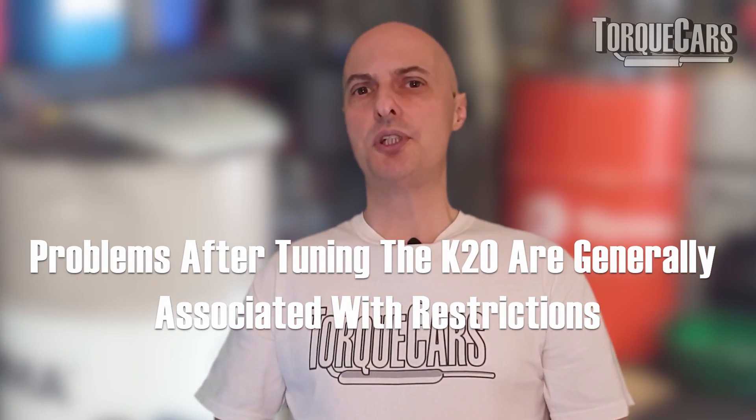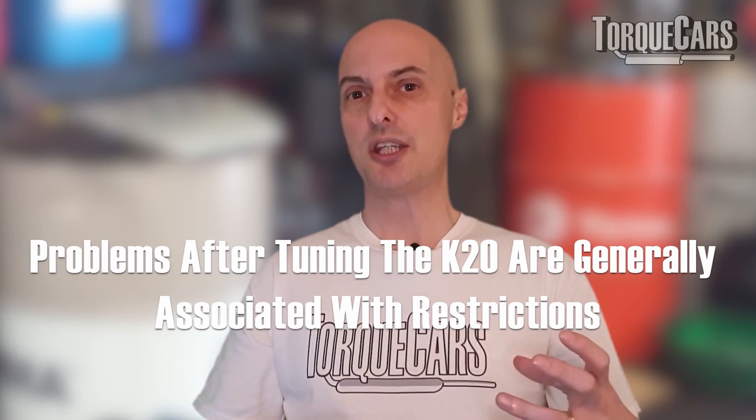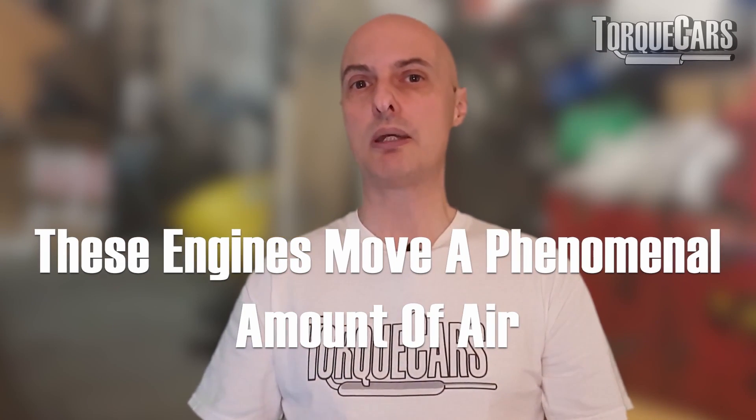Problems after you've tuned your K20 are generally associated with restrictions in the airflow or the exhaust. That's the most common area that people don't address properly when they've tuned their K20. These engines move a phenomenal amount of air, so unless your exhaust bore is about three inches you are going to hit problems when it comes to tuning your K20 and raising those power levels significantly.